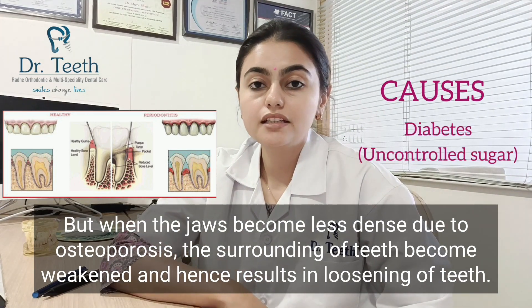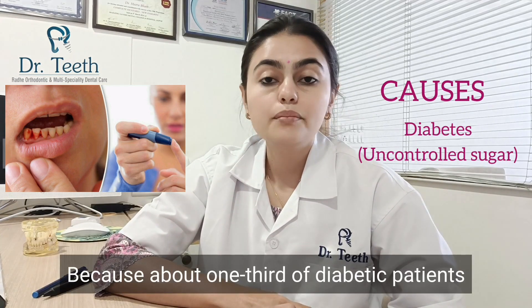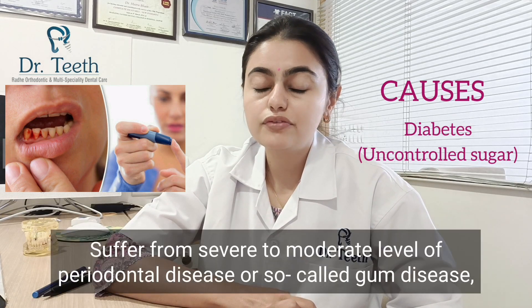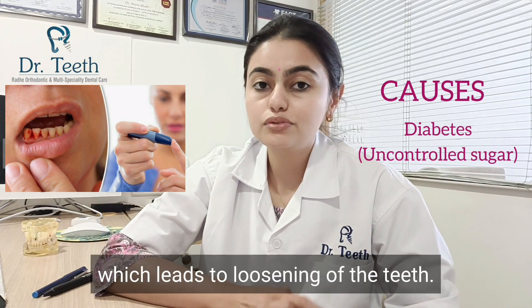Then comes diabetes. If you are diabetic, please take care of your blood sugar levels regularly, because about one third of diabetic patients suffer from severe to moderate levels of periodontal disease, or gum disease, which leads to loosening of the teeth.